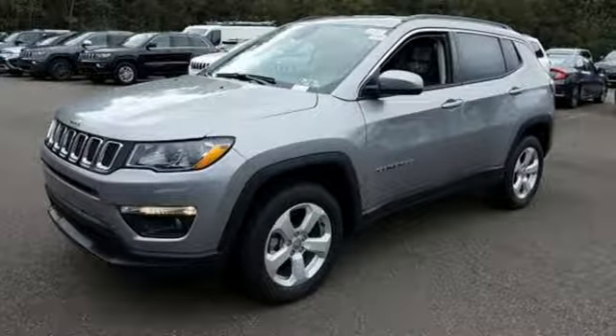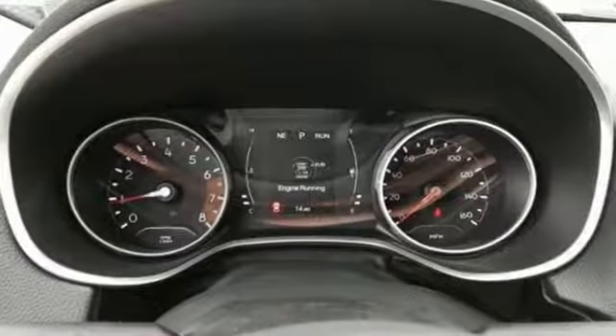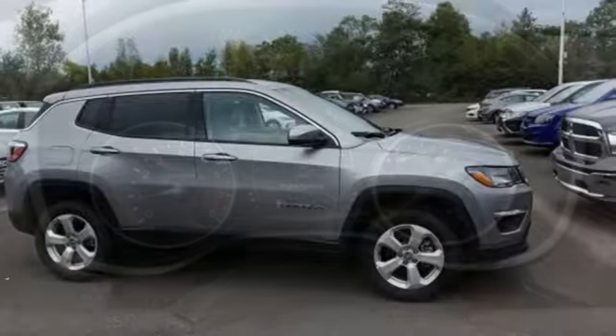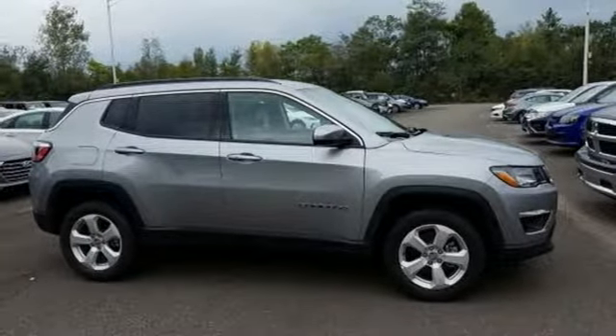Manual tilting steering column, Tiger Shark multi-air engine, aluminum wheels, electronic shift on the fly, and manual transmission. Take it for a test drive today.